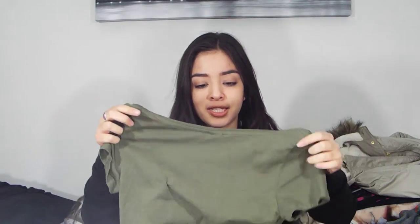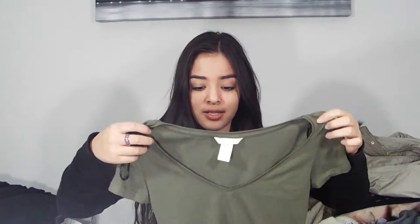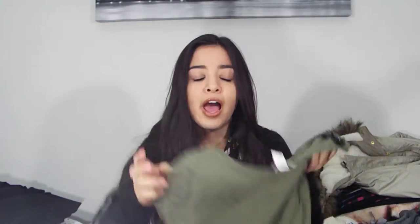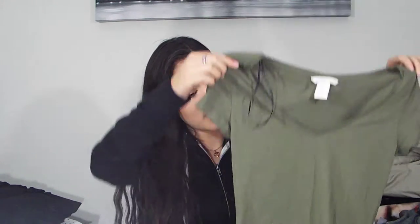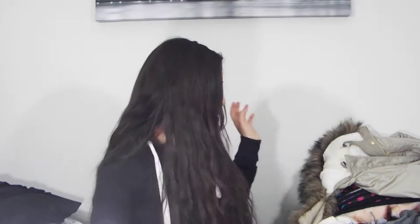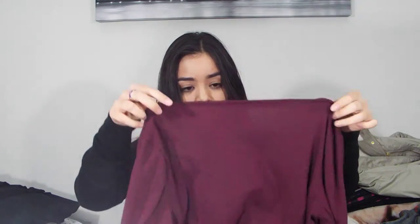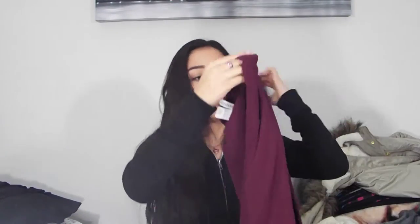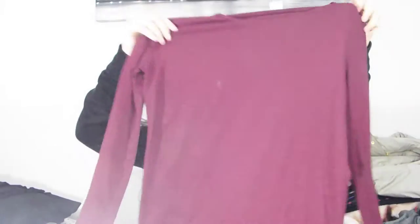The next thing I got from H&M is just a basic v-neck shirt in navy green, which I think is super cute. I've been obsessed with this color this fall season and I think it's going to carry into my summer clothing too. I also got a white one in the same style but it's getting washed right now. Then I also got another plain shirt in a burgundy color — it's really basic, kind of long, and really cute with leggings, boots, and a nice scarf. It's just plain maroon and I think it's really cute.